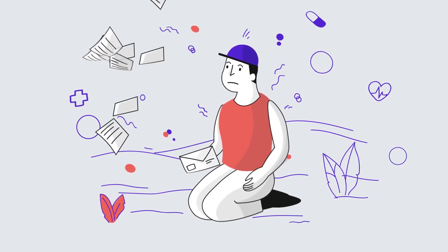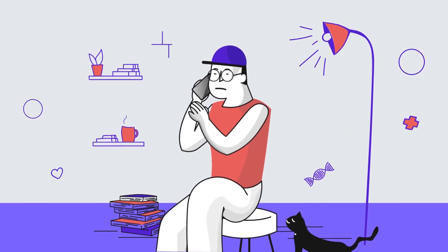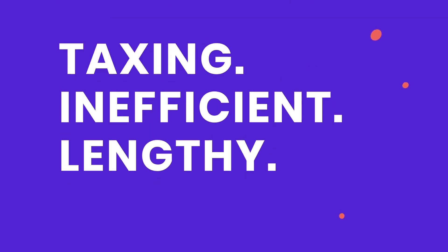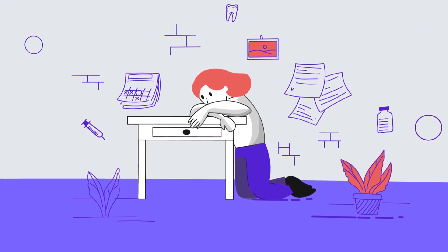Are you tired of sending paper statements to your patients? It doesn't end there. You have to call them, send reminders, and wait for payments. The whole process is lengthy, inefficient, and taxing on your resources. It also aggravates your patients, who are used to paying bills online.